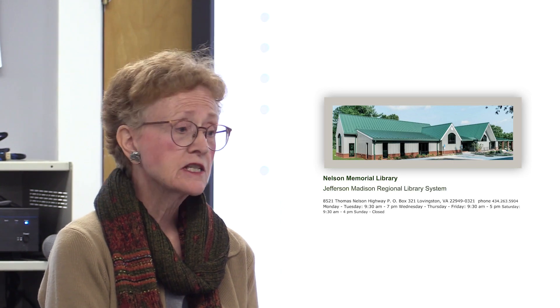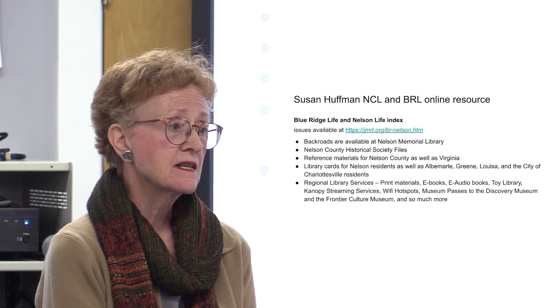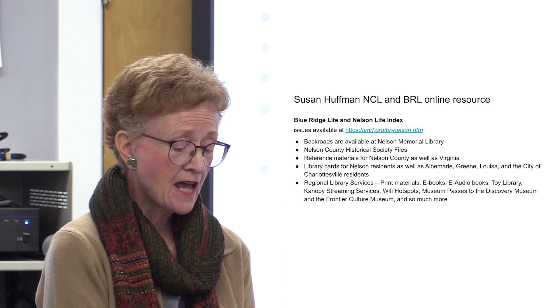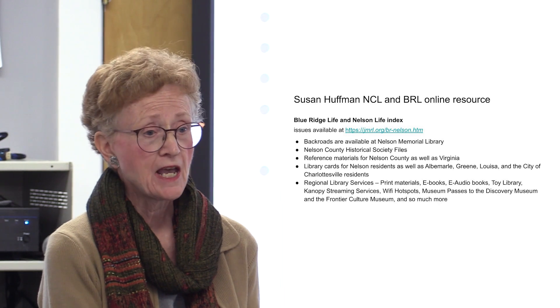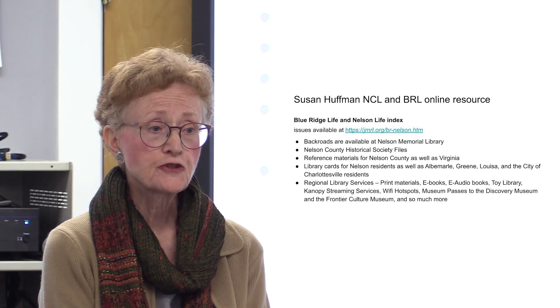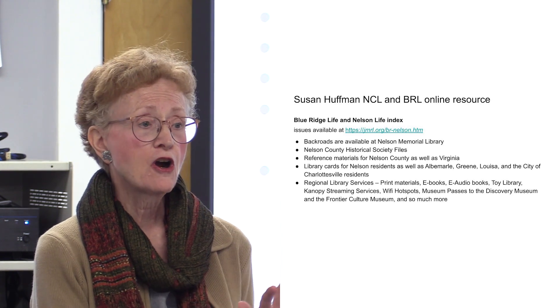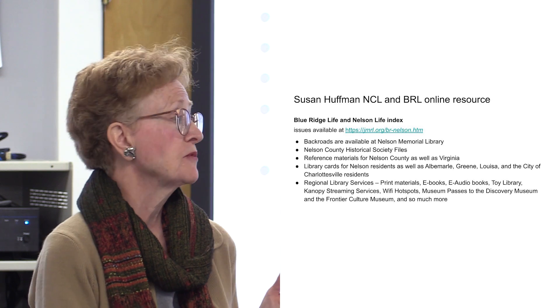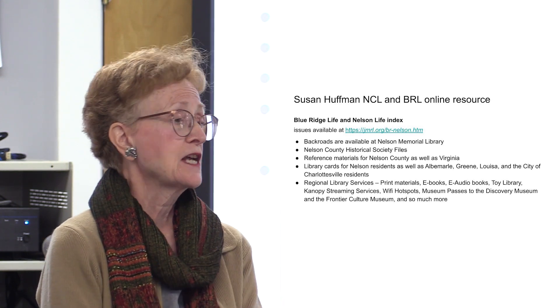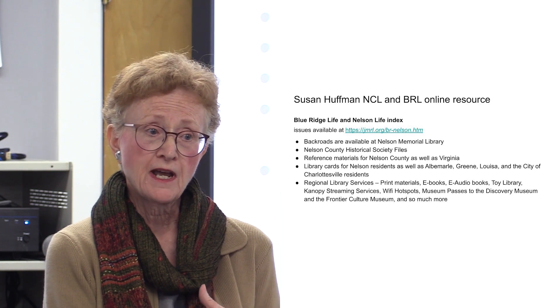We also have Wi-Fi hotspots, park passes, and museum passes. In addition to that, we have outreach programs like the two story walks we have — one at Spruce Creek, a small one for children, and a large one at the Camille Trailhead. Both are nature-themed walks with nature books that children can read with their parents step by step, and at the end there is a brochure with activities and more information from the library.